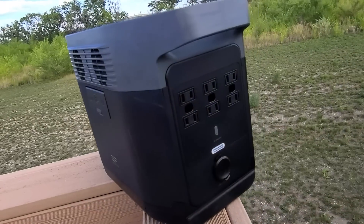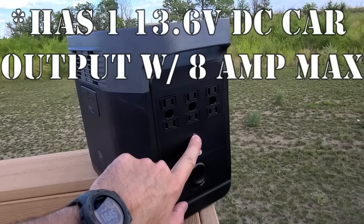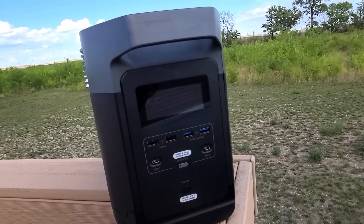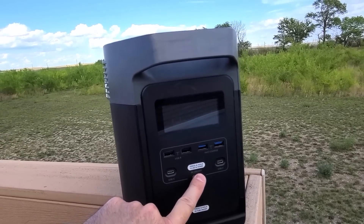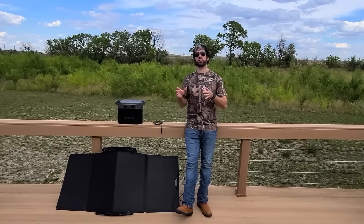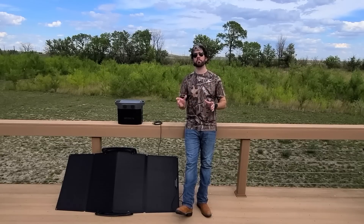It has six AC outlets, each capable of that 1,800 watts — though of course you can only run up to 1,800 watts total at a time. It also has two USB-A ports, two USB-A fast charging ports, and two USB-C ports. The USB-As have a 12-watt max, the fast charging ones have an 18-watt max, and the USB-Cs have a 60-watt max. Both sides of the generator system have power options where you can choose to use the AC power side or the direct current power side, which helps limit power consumption.